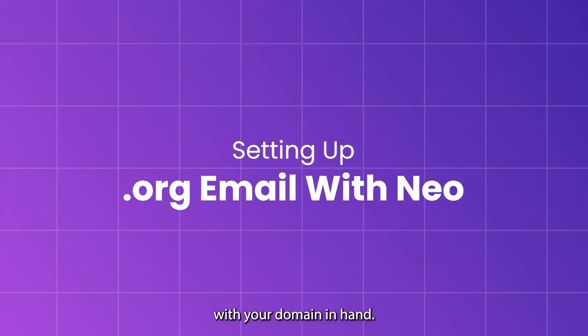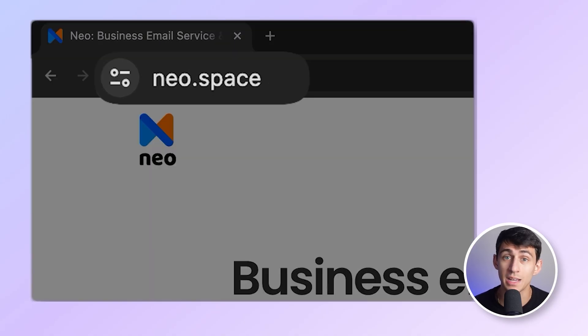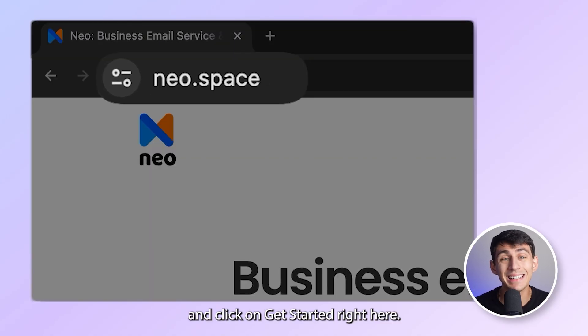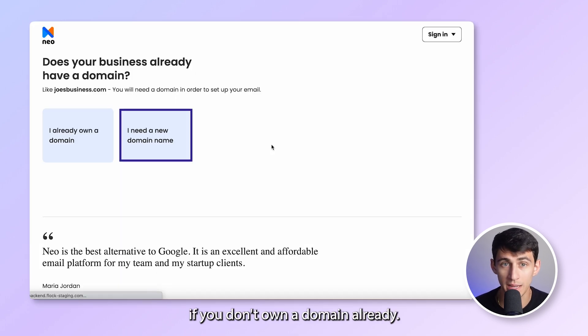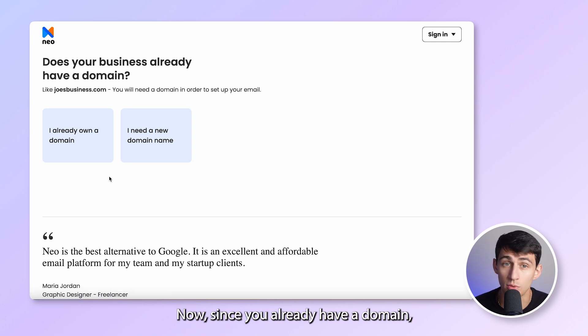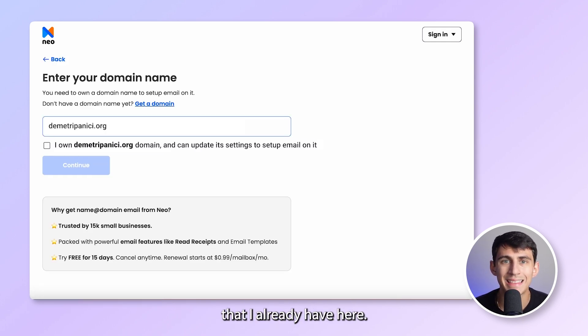With your domain in hand, it's time to set up your email with Neo. First, go to www.neo.space and click on 'Get Started.' Right here you should see this screen. If you don't own a domain already, Neo also has the option of getting one free of cost. In fact, along with the domain, Neo also provides a free website. Since you already have a domain, you can click here directly.